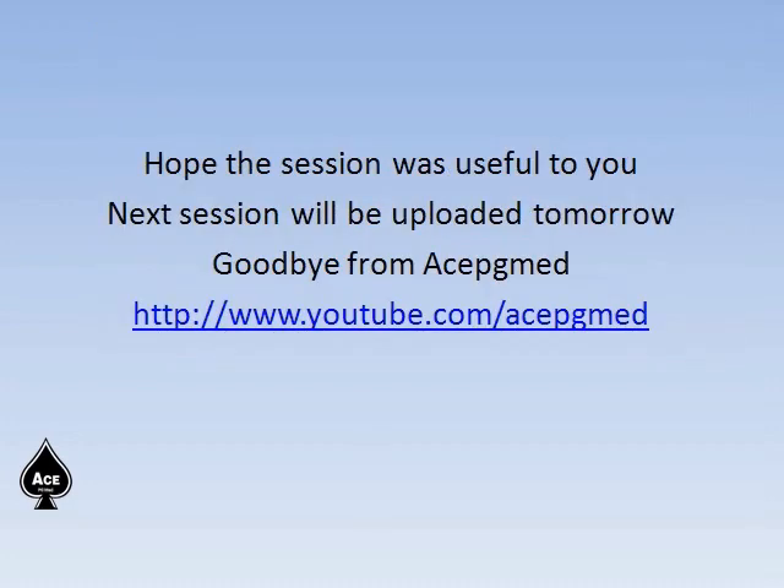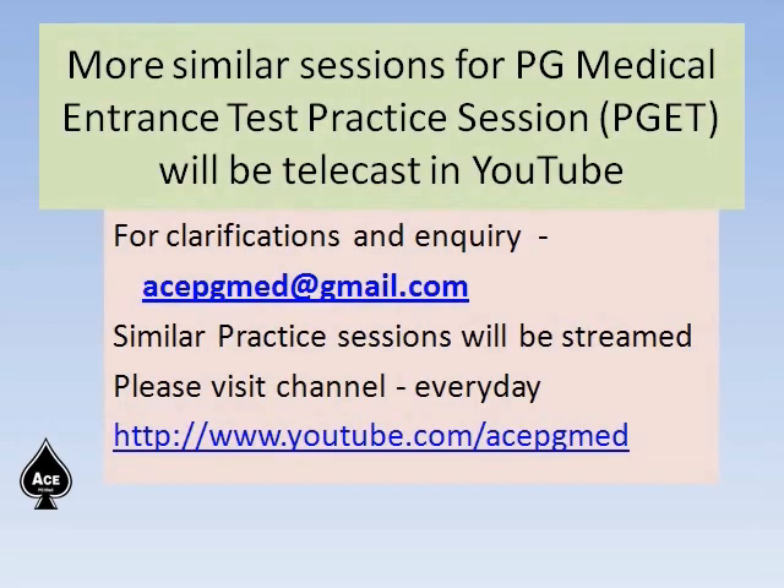Hope that the session was useful to you. The next session will be uploaded tomorrow. Goodbye from ACPGMED. Please visit the channel youtube.com/acpgmed where you can find similar postgraduate entrance practice sessions. Already more than 12 videos have been uploaded. Thank you.